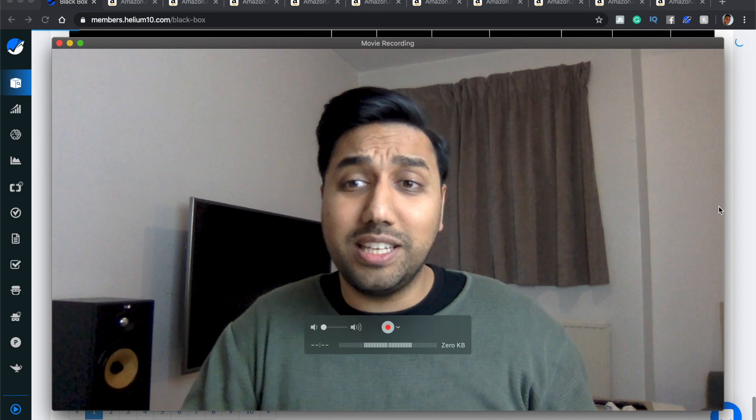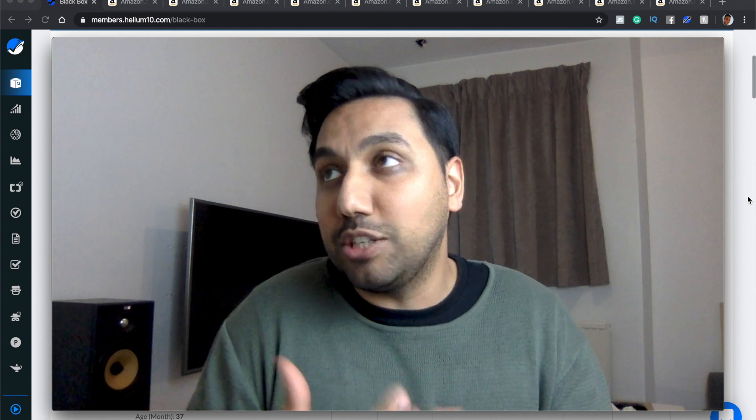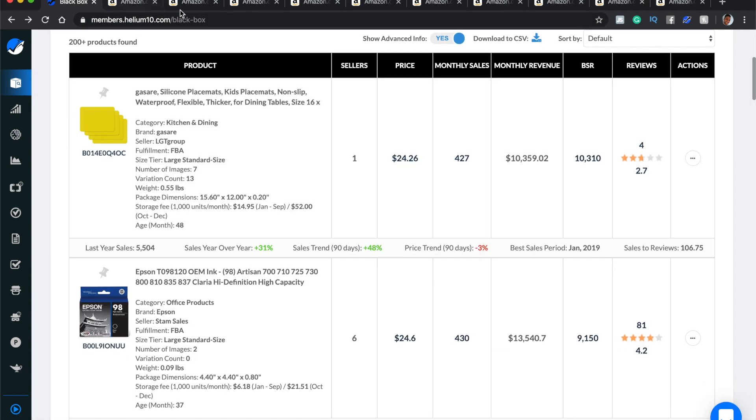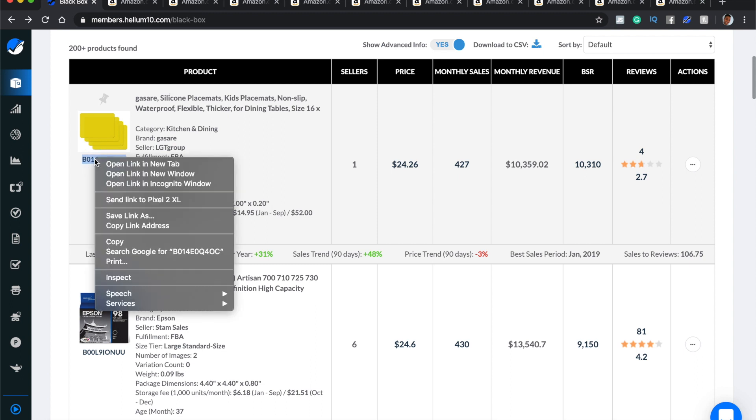That should show you how quickly you analyze products — don't go into too much detail at this stage because we already put the search criteria in, so almost all of these products should be good. Just quickly cast your eye over it: make sure it's not electronic, not something that could easily break, not food, not pet food, not creams. We found ten products on the first page. I also spotted silicon placemats — I definitely want to look at that.